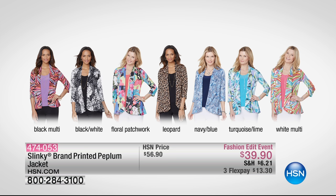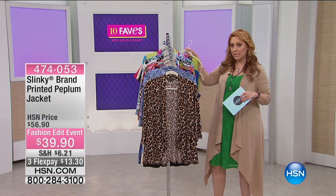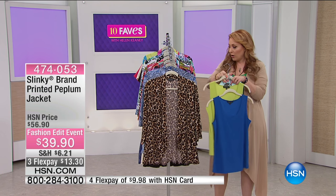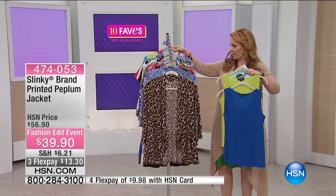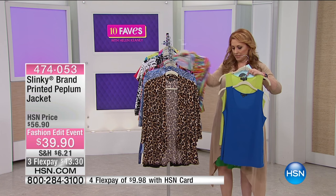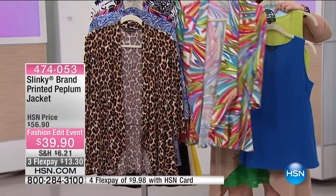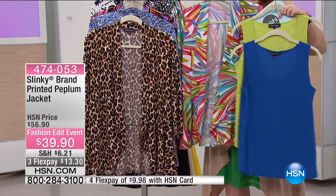This is that jacket — and we've got some tanks coming up in 10 Faves, a two-pack of slinky tanks that are meant to go back with it. You just wear a solid tank under it and then pop the jacket on, and wear it with your favorite jeans or your favorite slinky pants.